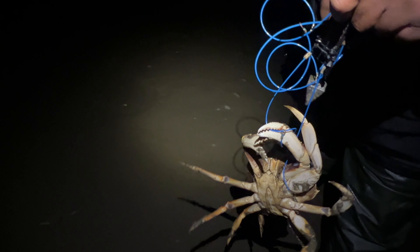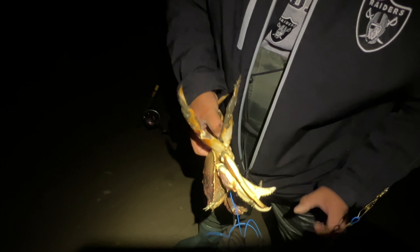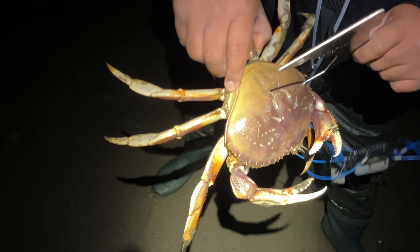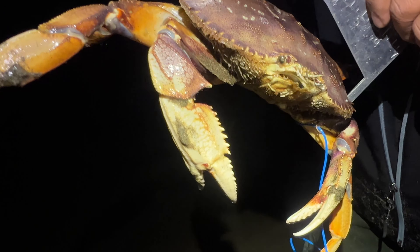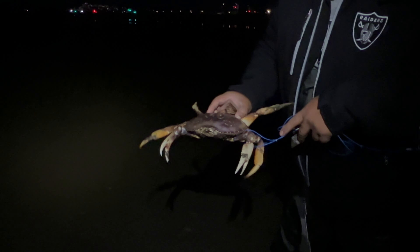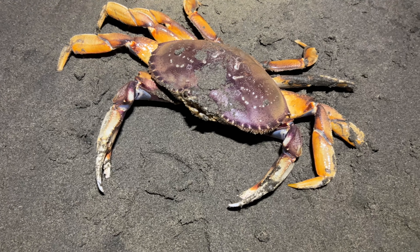I bet that first pull was part of a keeper too. Oh man, that was a monster! Look at that — over six inches. Nice. That's one, 15 minutes. Good job. First keeper!